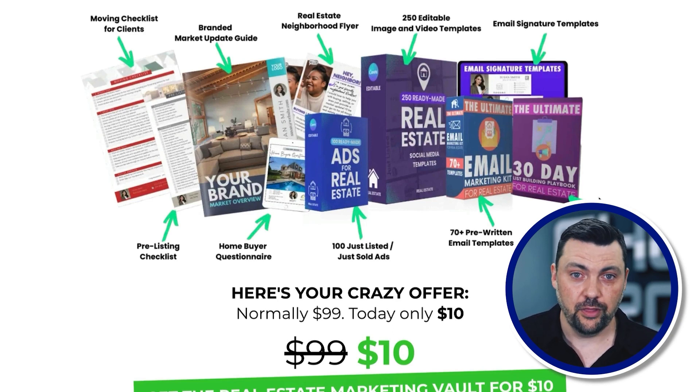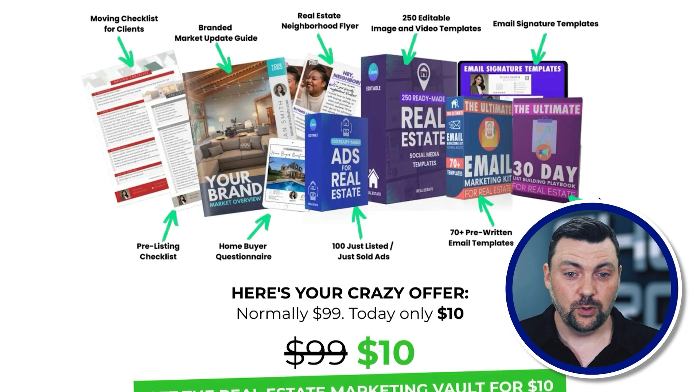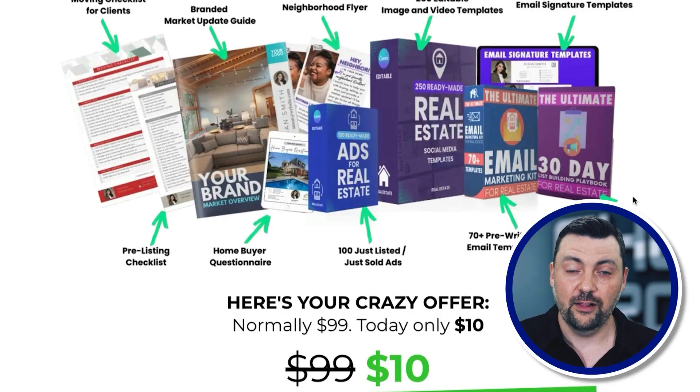We're also moving into other industries. All we do is create templates on Canva and sell them to agents or businesses in other industries. You can even have these created for you — go on Fiverr or another site and have people design the templates. Then you bundle them up. I've been selling this bundle at $10, but the strategy is in the entire funnel.